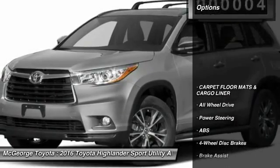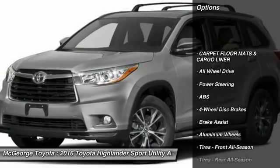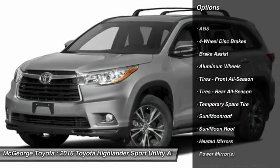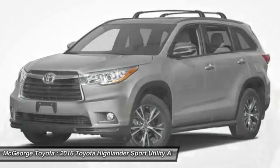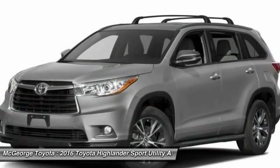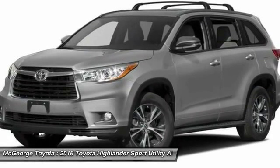Here are some of this vehicle's great options: keyless entry, navigation system, anti-lock braking system, all-wheel drive, steering wheel audio controls, power lift gate, moonroof, Bluetooth, leather-wrapped steering wheel, adjustable steering wheel.